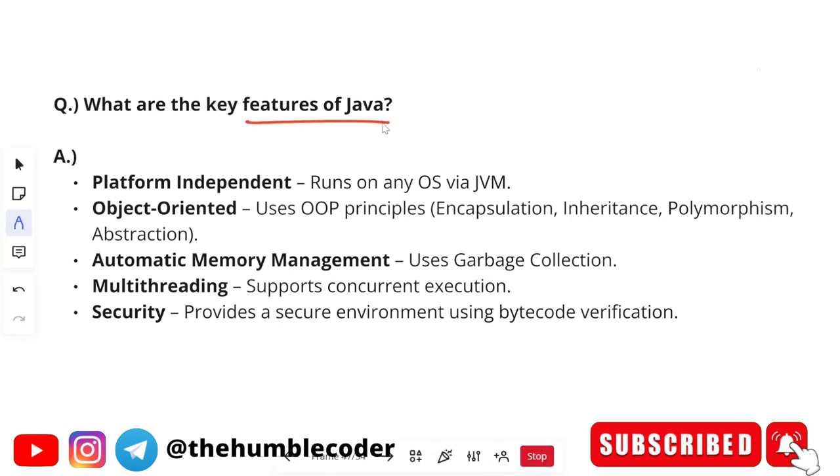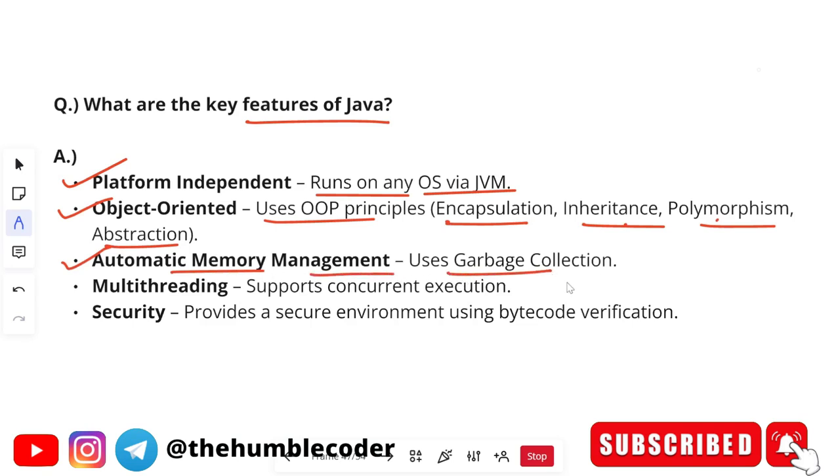The next question is: what are the key features of Java? Platform independent — it runs on any operating system via the Java Virtual Machine. Object-oriented — it uses OOP principles like encapsulation, inheritance, polymorphism, and abstraction. After this question, there is a high chance the interviewer will ask you to explain object-oriented concepts. Other features include automatic memory management via garbage collection, multi-threading for concurrent execution, and security through bytecode verification.